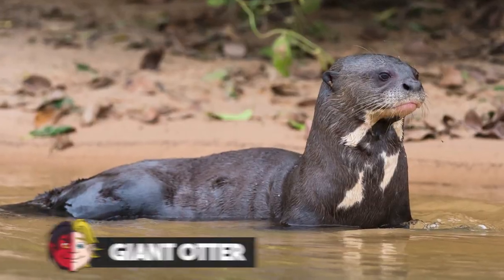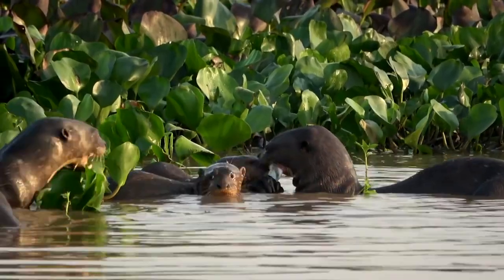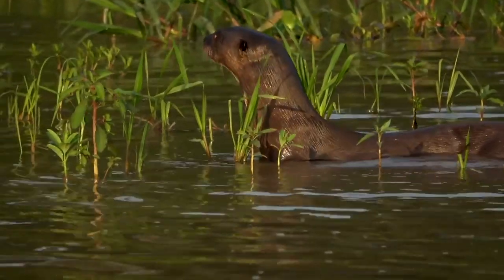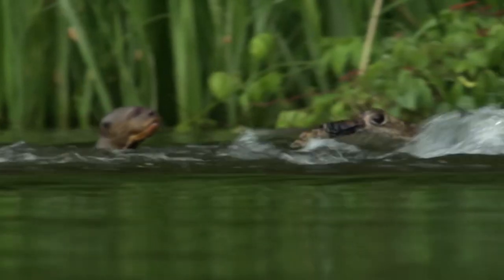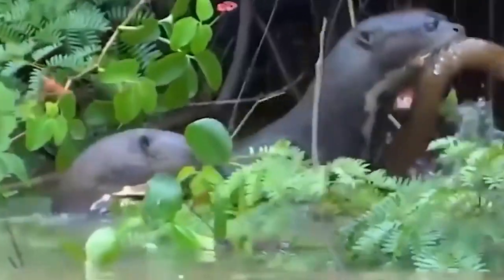Number 10: Giant Otter. The Giant River Otter, or Pteronura brasiliensis, is a South American endemic member of the Mustelid weasel family. It can grow to a length of 6 feet, making it the longest otter and the longest member of the Mustelid family. The Amazon, the Orinoco, and the La Plata are the only places on Earth where you can find the Giant River Otter. Its habitat consists of the edges of wetland ecosystems such as marshes and swamps, and the banks of slow-moving rivers or creeks.